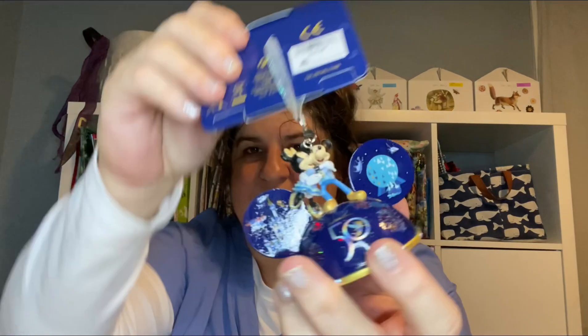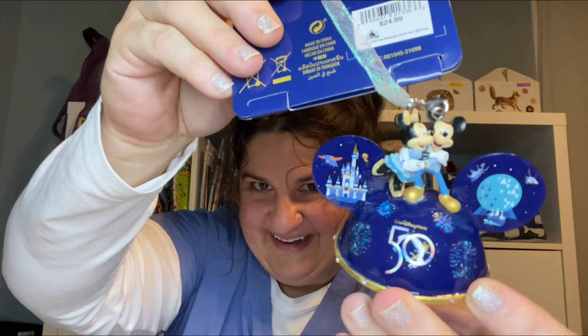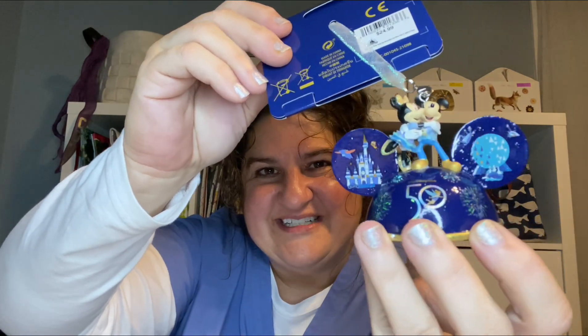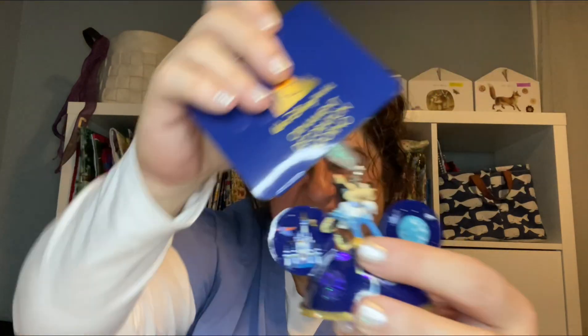Oh, and I almost forgot — yesterday my daughter and son-in-law brought me things from their Disney trip. I'll show you one tonight and save a few for other nights. They got me a 50th anniversary ornament. The cool thing about this — can you see it? It changes colors — the fireworks! Oh my gosh, this is amazing. This is quite possibly the most amazing Christmas ornament I've ever had. It was $24.99 but it is gorgeous.